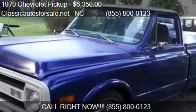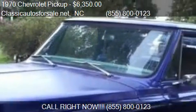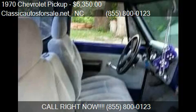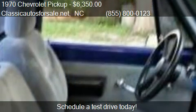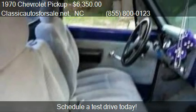This 1970 Chevrolet pickup is offered by Classic Autos for Sale. Priced at $6,350, this pickup is ready to sell. This 1970 Chevrolet pickup has just over 70,000 miles.